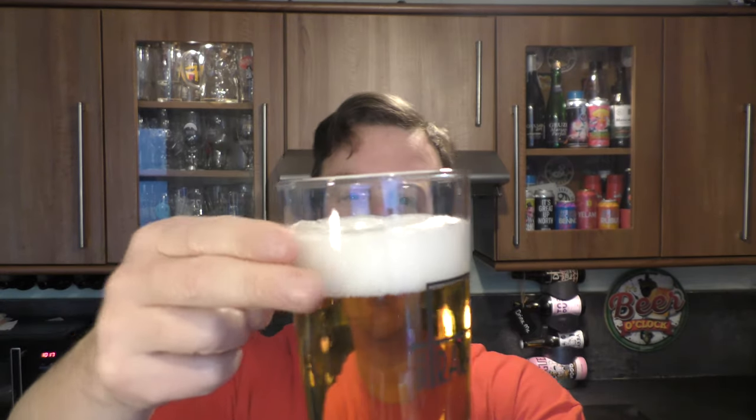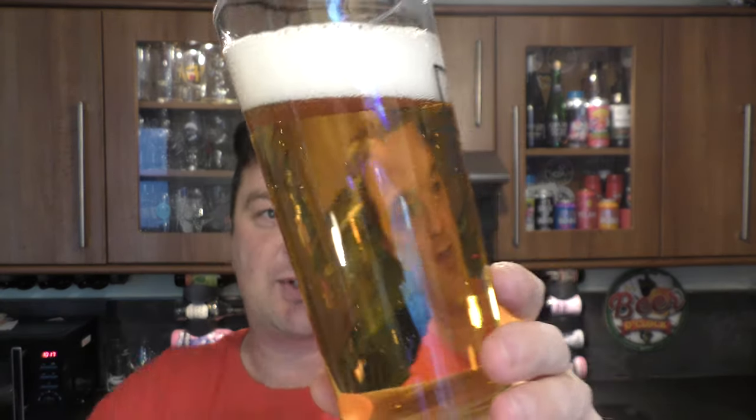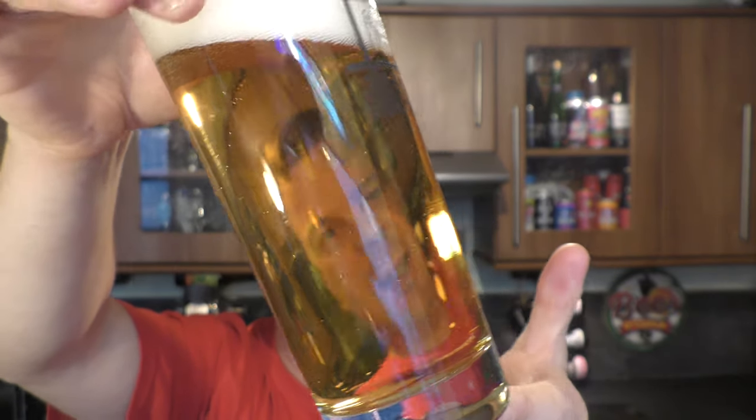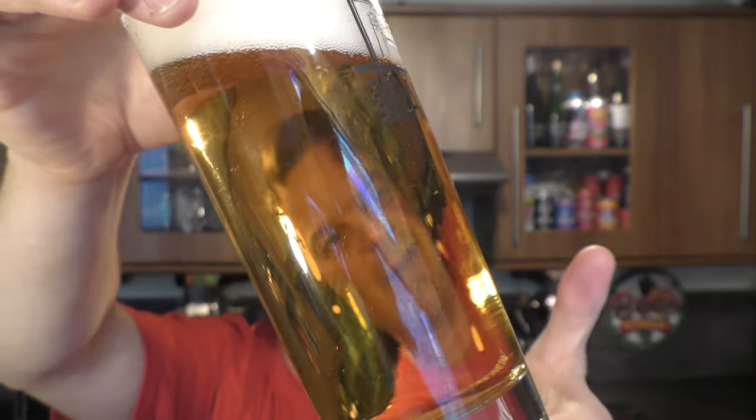Two finger white head. Crystal Weizen, so the clarity is terrific — very clear to look at, good levels of carbonation.